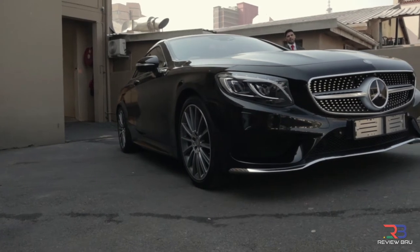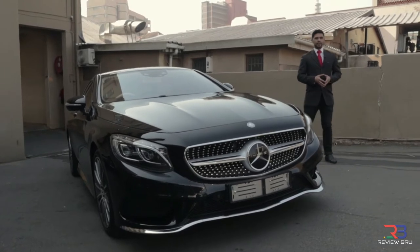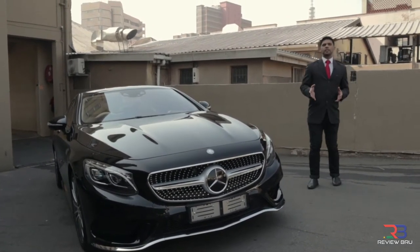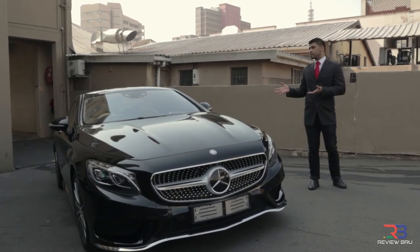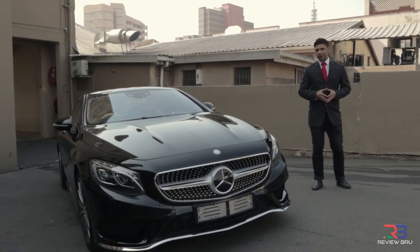Very few cars make a statement like the Mercedes-Benz S-Class Coupe. For the past 35 years, the big two-door has been a pioneer platform for technology, safety and style. The 2015 W217 Mercedes-Benz S500 Coupe is no exception.